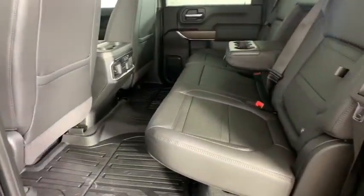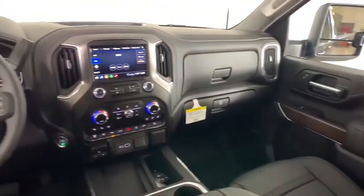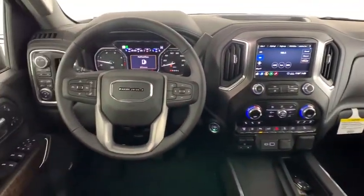Eight speakers, power windows, power door locks, heated front seats, electronic stability control, fog lights, trip computer, and security system.